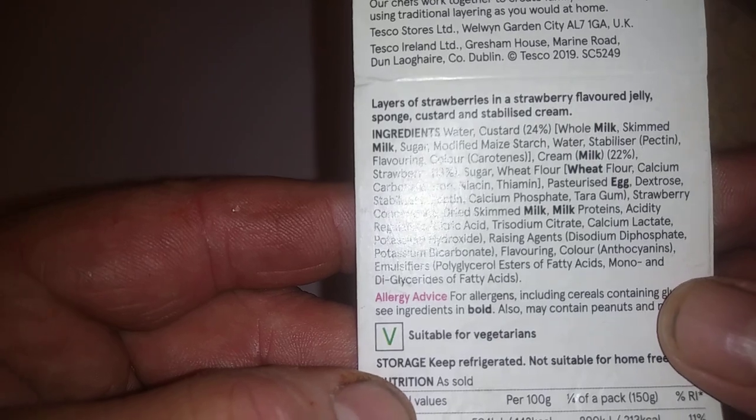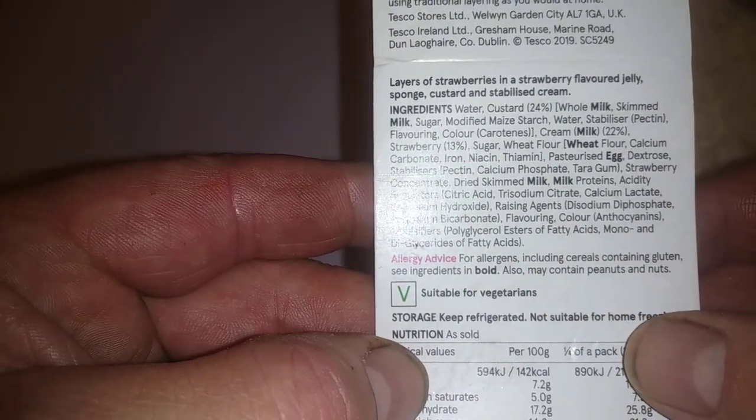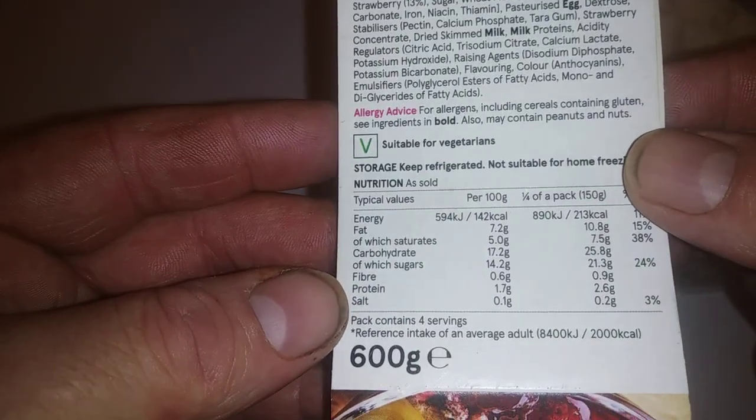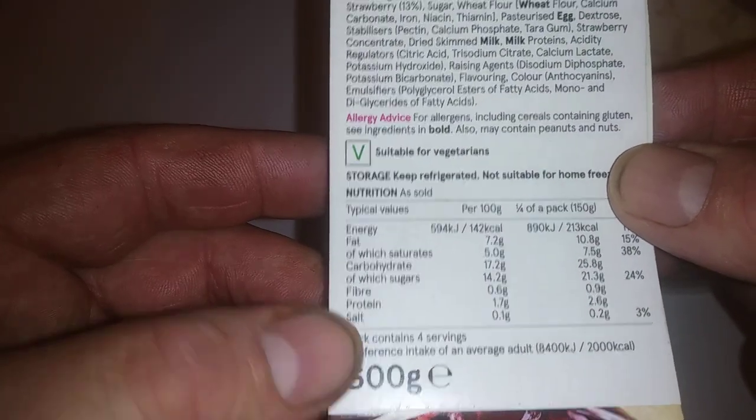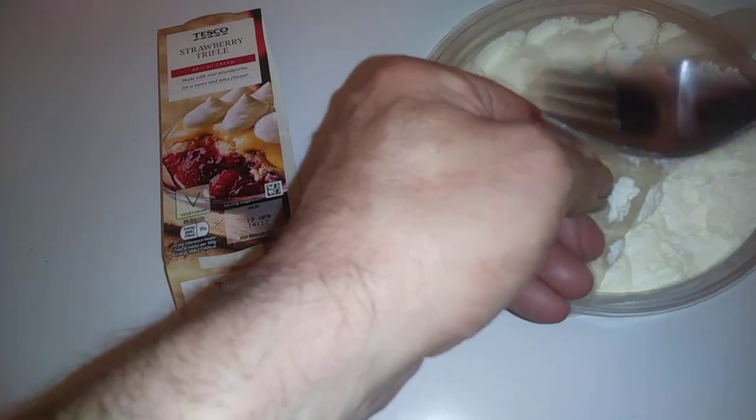On the back is the nutritional info — you can pause the video to take a look and make sure it's suitable for your diet. Keep refrigerated, not suitable for home freezing. The total weight is 600 grams.